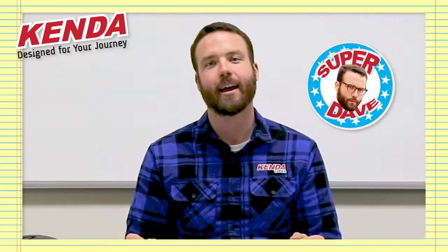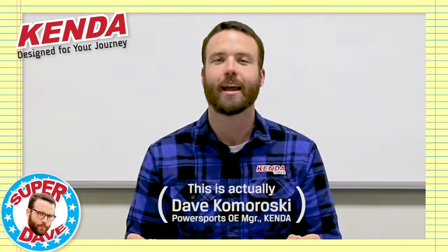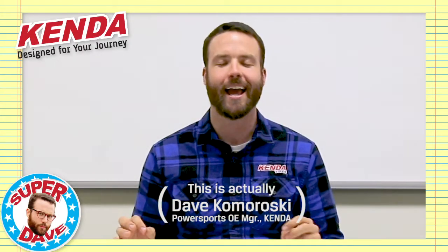Welcome back to Kenda HQ. I am Super Dave, providing you with the highest quality grade-A tire nerd info so you can spend less time playing on your phone and more time doing important things like riding motorcycles. Let's go.